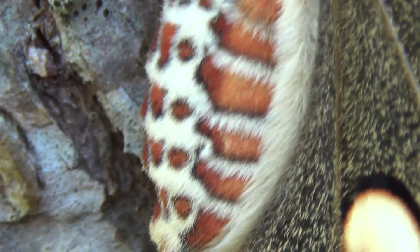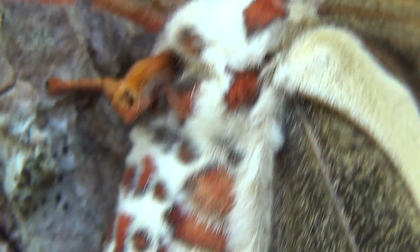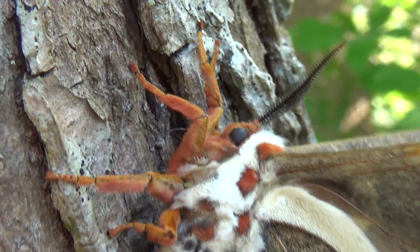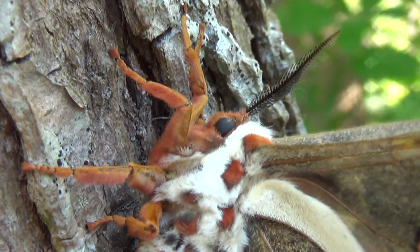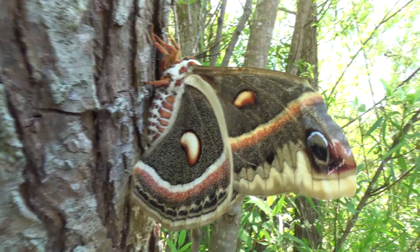This moth is absolutely amazing. There are lots of huge moths here in the United States, but this is by far the coolest one to me. The only other time I found a moth like this was when I was in kindergarten — that's how long it's been since I found one of these. Her wing is definitely broken right here at the tip, you can see that right there.